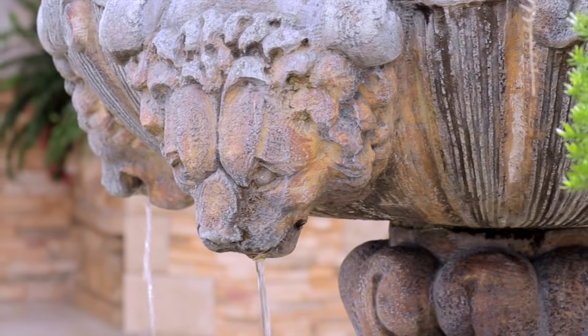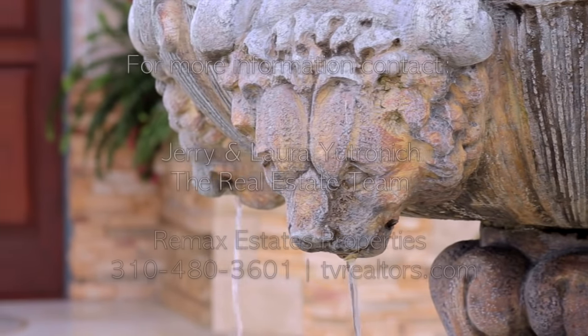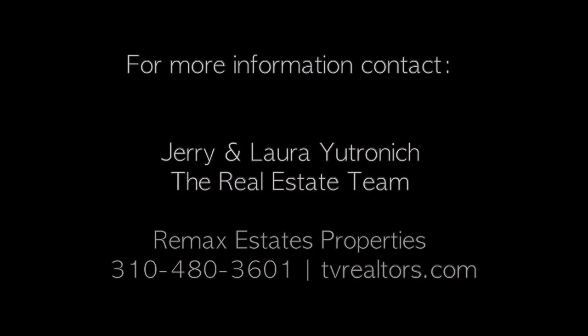For additional information on this Tuscany estate, call the sales team of Jerry and Laura Utronich at 310-480-3601. For more information, visit www.piporic.com.au.